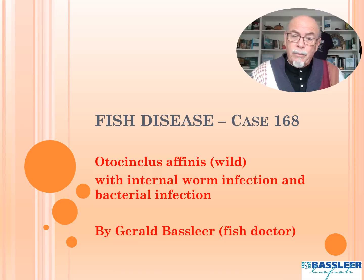Hello dear aquarist! Welcome again to my next video today about Otocinclus, a very popular catfish. They usually come from the wild and usually bring some wild diseases with them. Maybe you have seen my other videos on wild diseases. Watch this one — you will see another case which is common in wild fish.